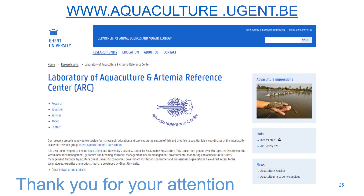Many thanks for watching and listening to this presentation. Background information can be found at this website or in the links that you can find on this website. Many thanks for your attention.